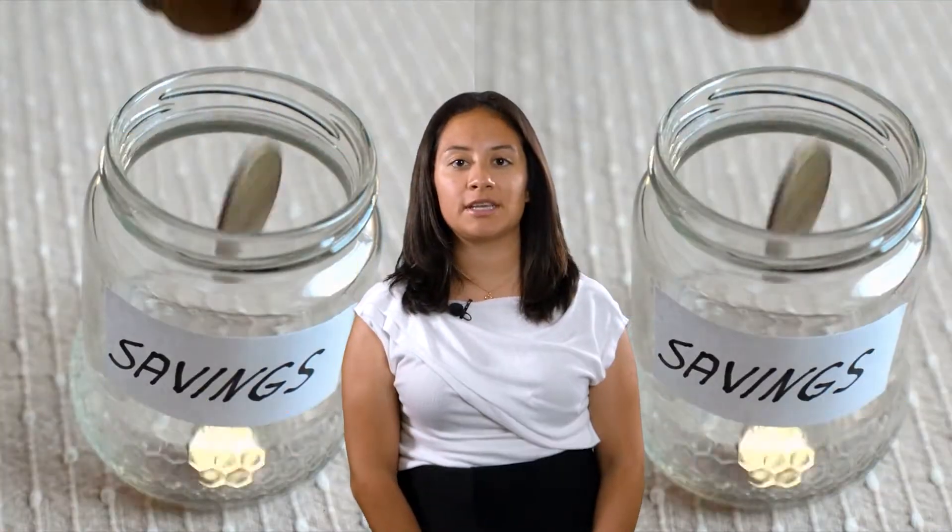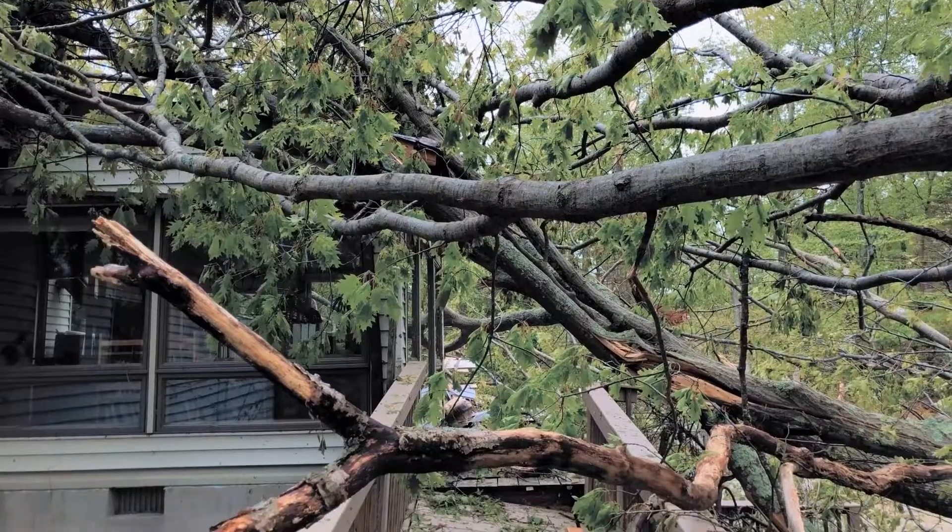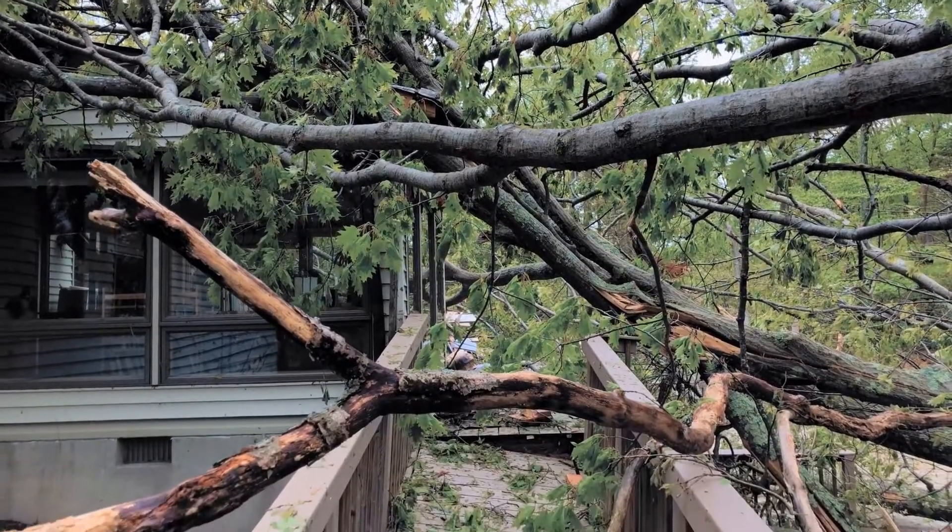Tree maintenance can save you tons of money from significant damage during a hurricane. Many homeowners are surprised to discover that if a neighbor's tree falls on their house, it's usually their own homeowner's policy that covers it.